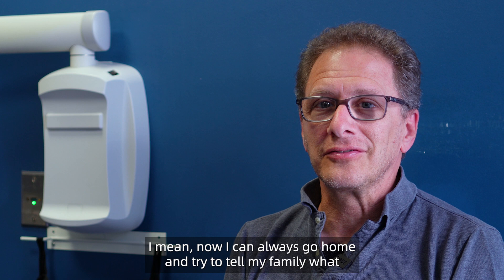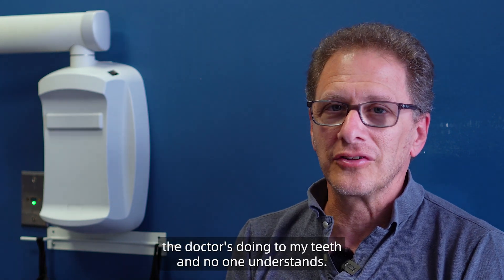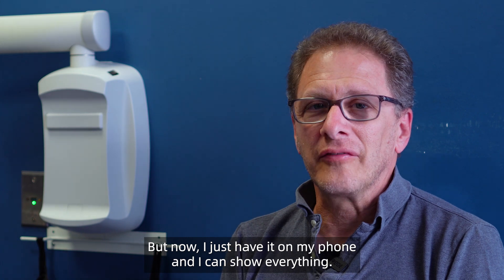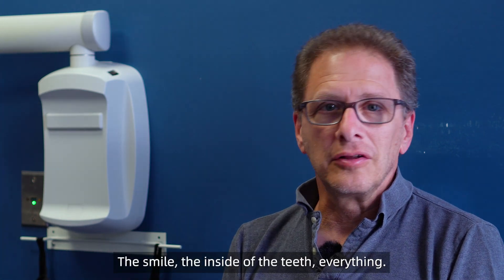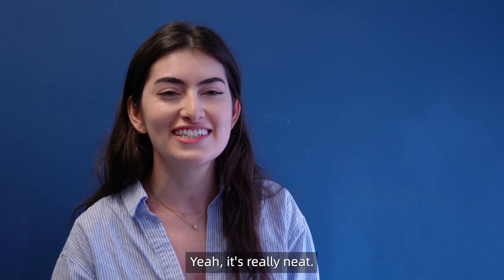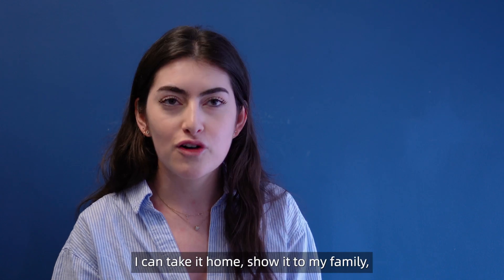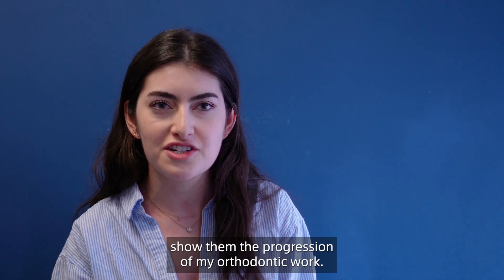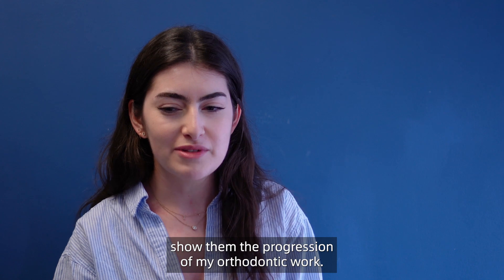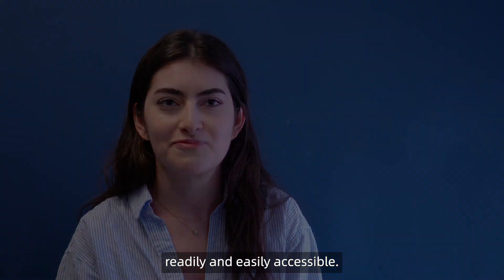Now I can always go home and try to tell my family what the doctor is doing to my teeth, and no one understands — but now I just have it on my phone and I can show everything: the smile, the inside of the teeth, everything. I loved having it on my phone, I can take it home, show it to my family, show them the progression of my orthodontic work, and it's super neat that I'm able to have all the scans on my phone readily and easily accessible.